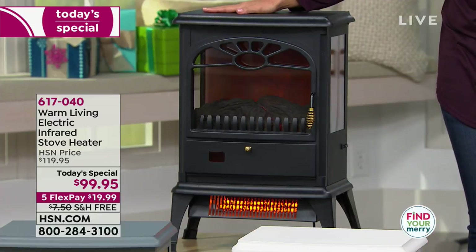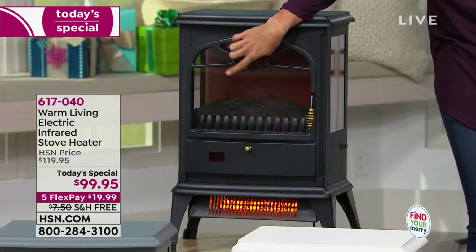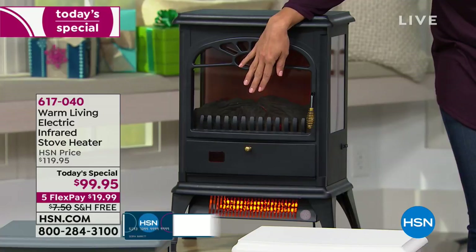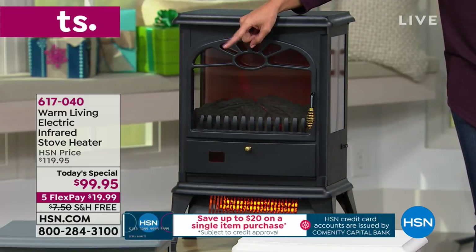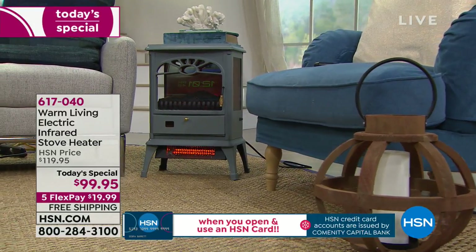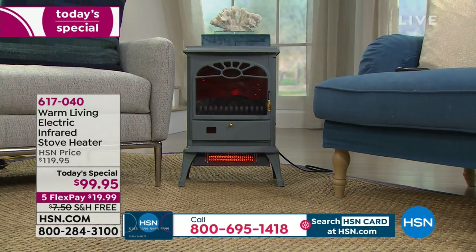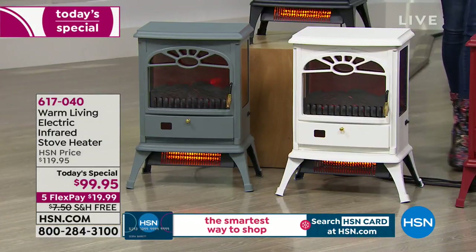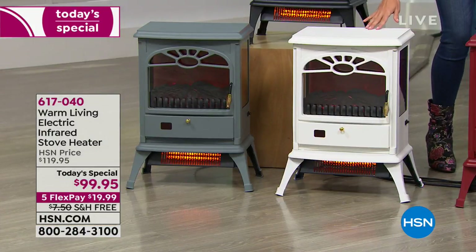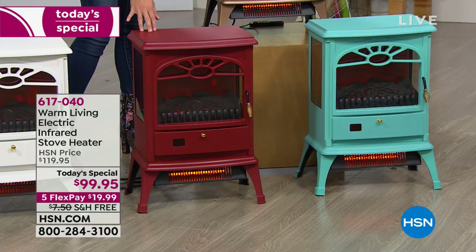It heats up to 1,000 square feet. This is the black, and notice I'm resting my hands on it — completely cool to the touch. It has a really fun decorative flame you can use independently of the heat. In front of that we have the gray, probably my personal favorite — look how adorable that is in a living room setting. This is a heater you're going to want to have out because it looks so beautiful. We also have classic white if you like that more modern, clean look.